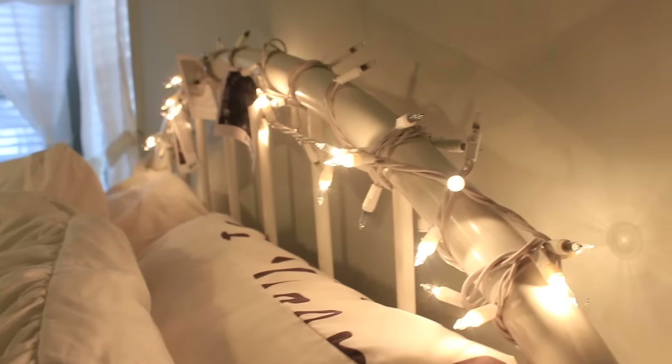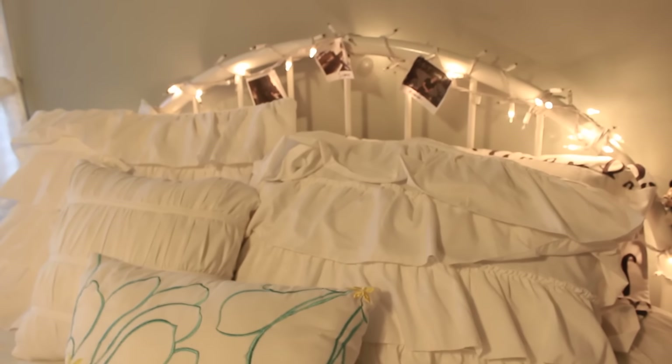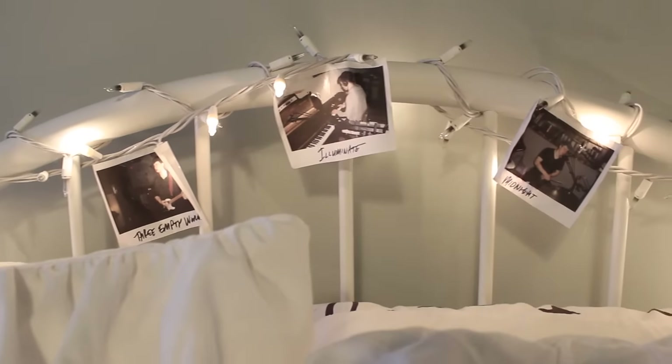So like half my lights went out — I have no idea why, I need to get some more, so ignore that. I have this little mini mouse that I got a long time ago at Disney. Here are my pillows, and then I just have some fake Shawn polaroids — I literally printed these off but it's cute.